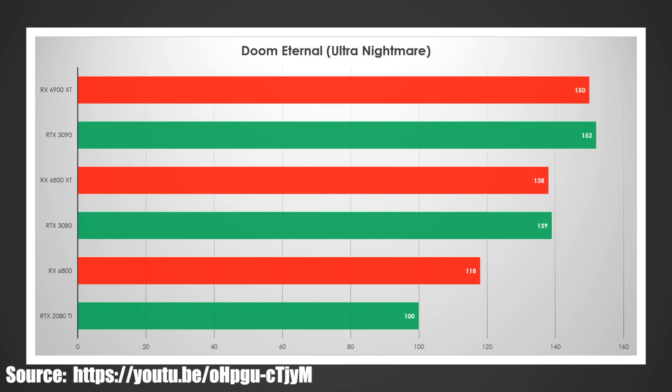Doom Eternal is very close at the top and the middle — 150 to 152 and 138 to 139. This may also favor Nvidia when official benchmarks come out. But the 6800 did have a pretty good sweep of the RTX 2080 or 3070 in most cases, so I do expect it to win there.